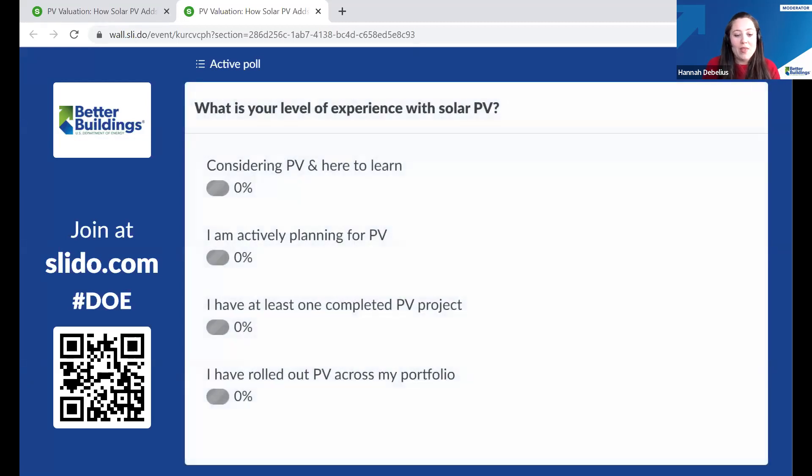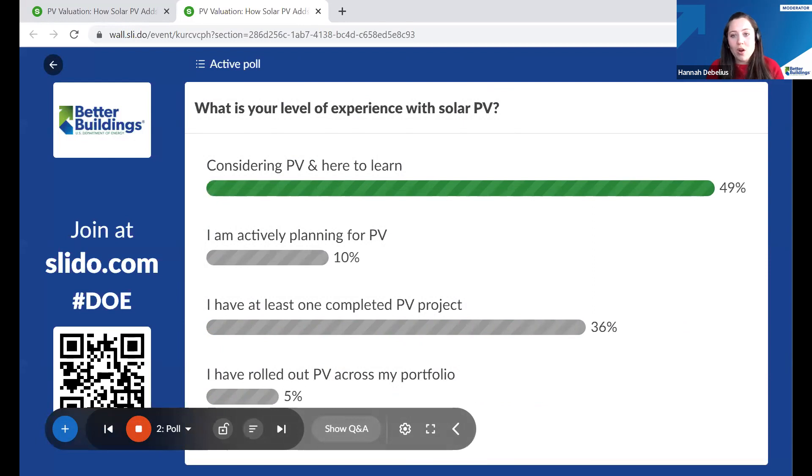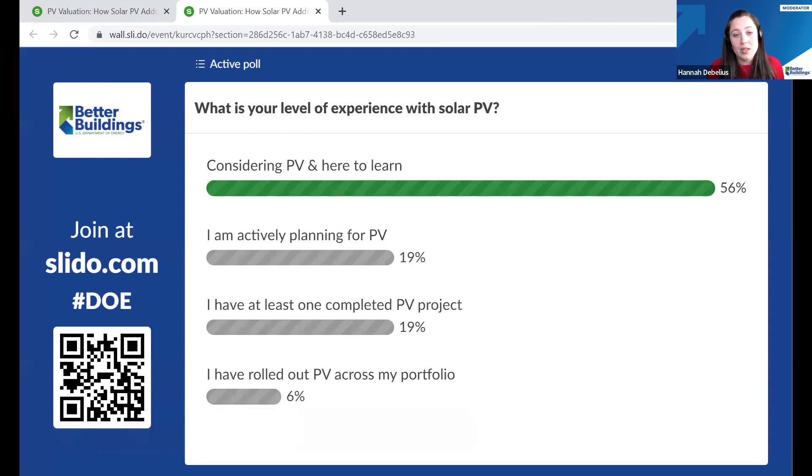Our next poll asks about your level of experience with solar photovoltaic. A little more than half of you are considering it and here to learn, which is a great place to start. About 20% have already completed at least one project or are actively planning, and about 6% — a couple of experts — have rolled out PV across their portfolio. So congratulations, and I hope you'll put forward some great questions to our panelists.